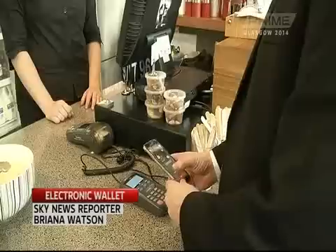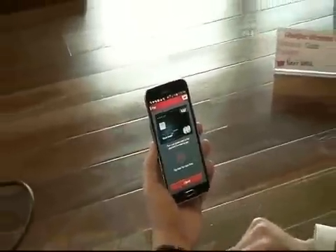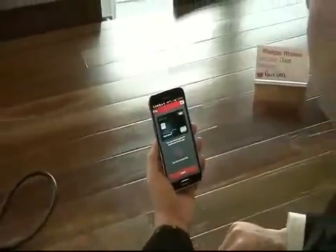Westpac is introducing new digital banking technology which allows you to do away with your wallet. Participants in the trial will use their smartphone to make payment, but internet safety advocates are vigilant. Your daily coffee, purchased on your smartphone. Westpac Bank's new digital payment system lets you do away with your wallet or handbag.